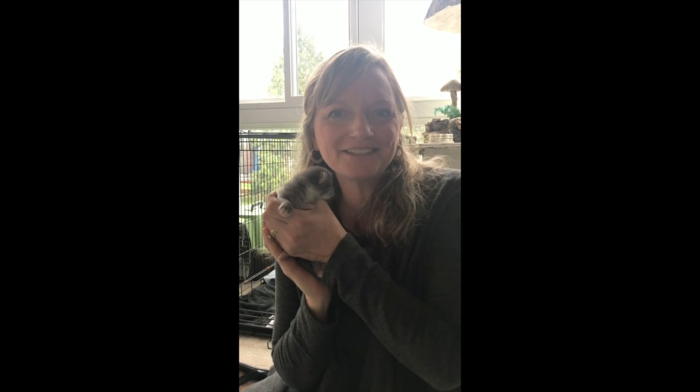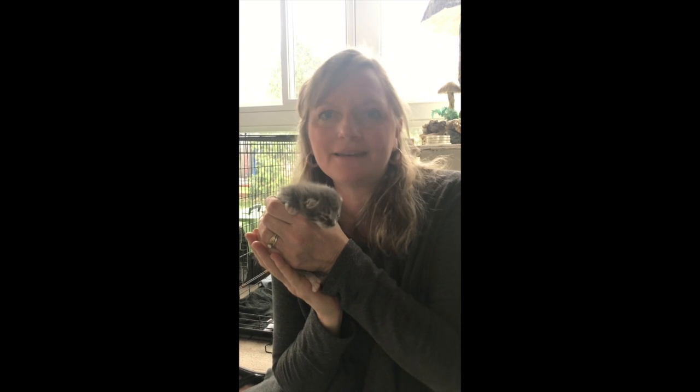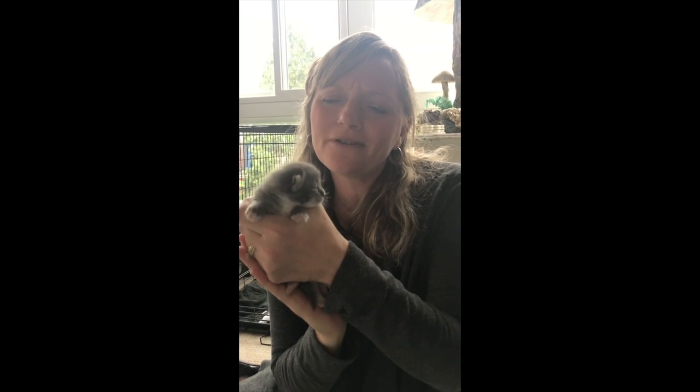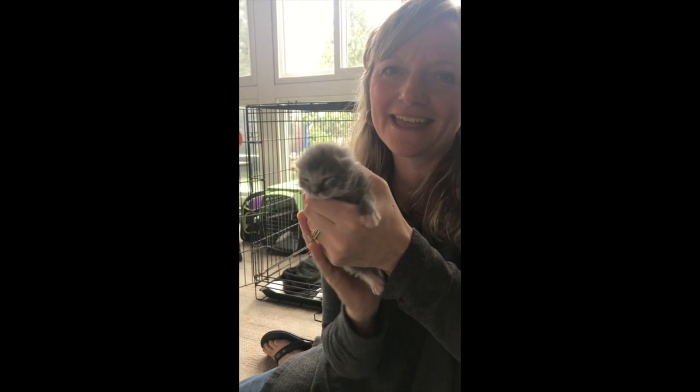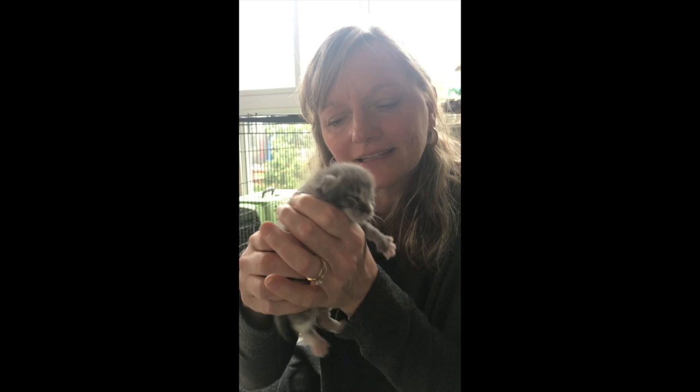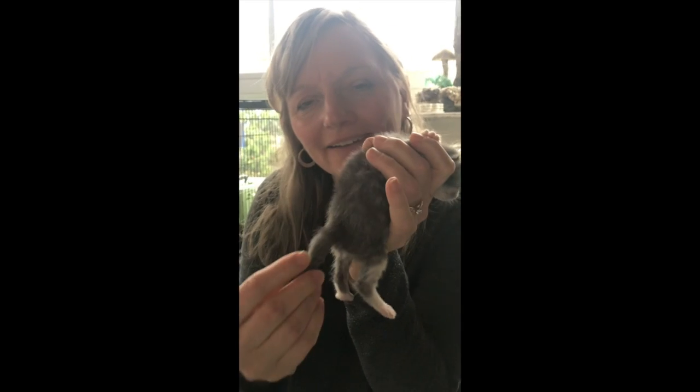Hi everybody. This is the newest addition to the Beakley household. This kitten is just seven days old today. You'll see this kitten's ears aren't quite high on the head. You'll see that this kitten can't even open its eyes yet. He has the tiniest little tail as well.